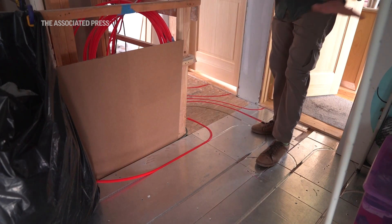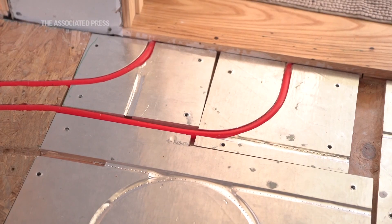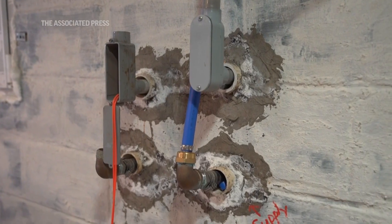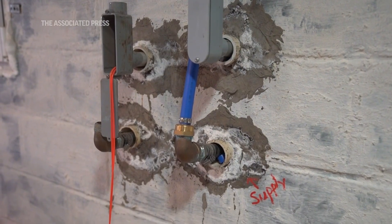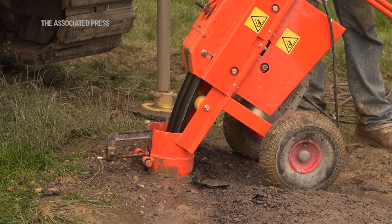Geothermal is evolving rapidly. We are seeing it go into much more urban spaces. Right now there are several New York City housing projects that are switching over to geothermal because it's cost effective. If you're looking at how much it costs to operate those buildings over time, that upfront cost of putting the ground loops in is totally worth it.